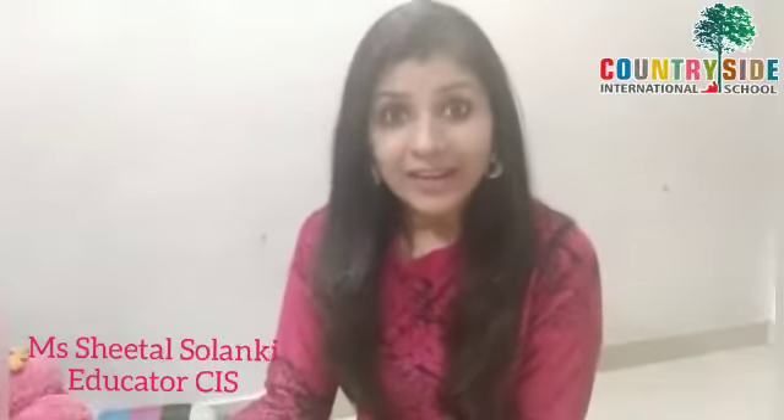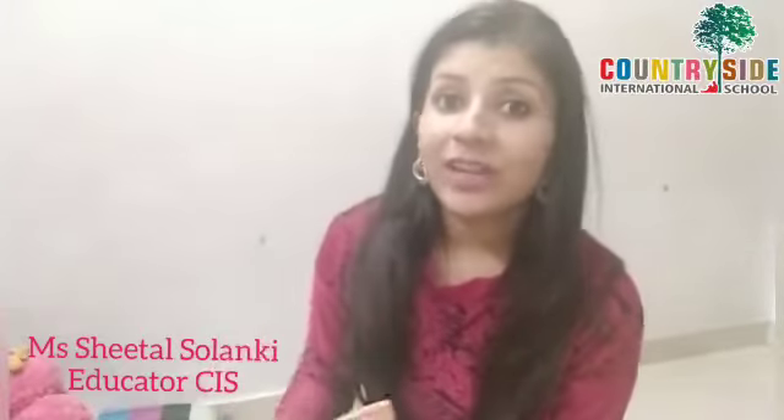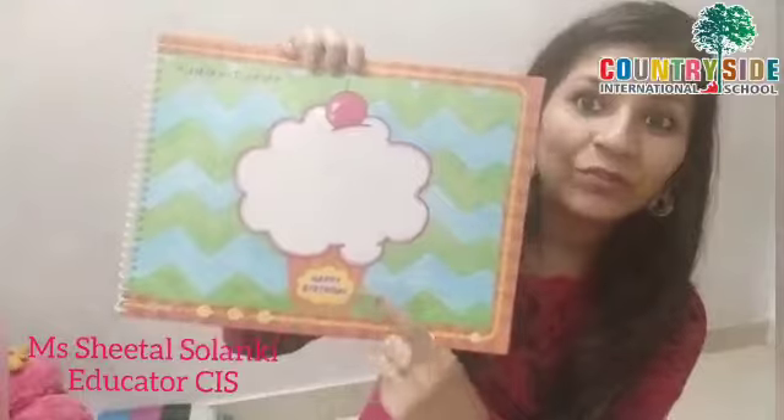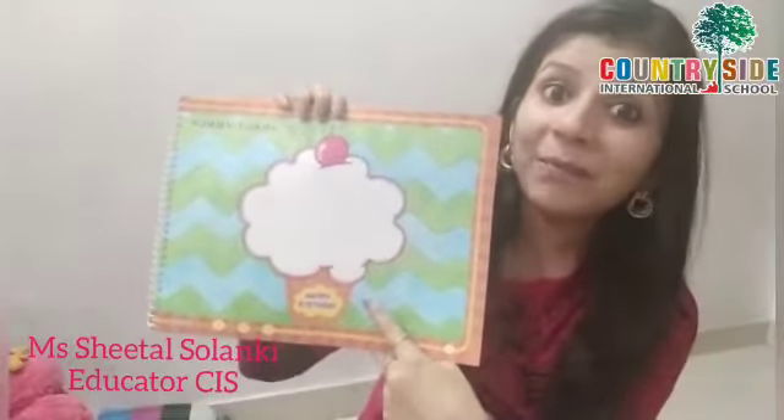Can you guess what? For that, you have to take out page number 9. So as soon as you take out page number 9, you are going to see this picture. What is this?